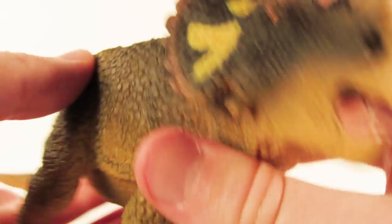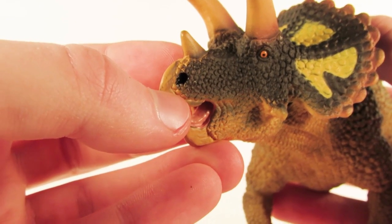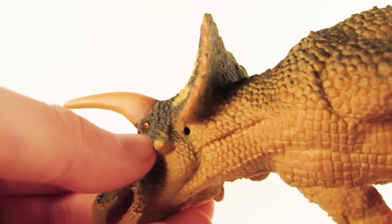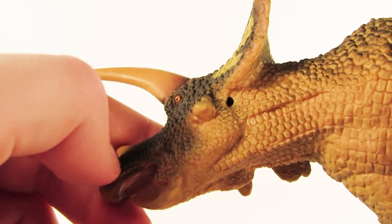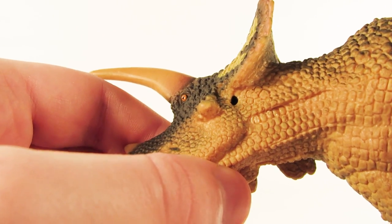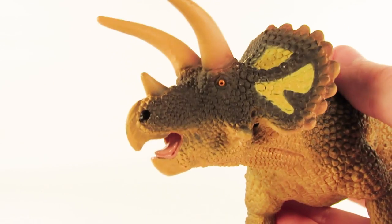You can see the tongue, and I quite like the positioning of it — it looks like this Triceratops is roaring at something. The nostrils have been carved out and painted in a glossy black color. If you look under the frill, you can also see the ears have been carved out and painted in a glossy black color as well. Overall, the head sculpt is expertly done — absolutely gorgeous.